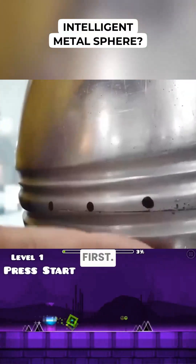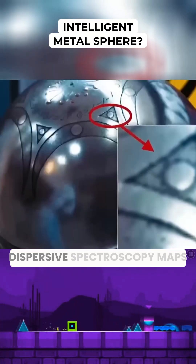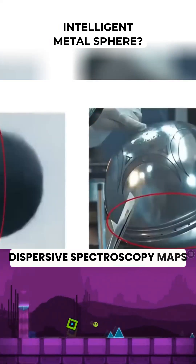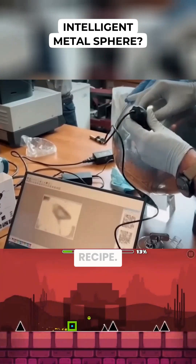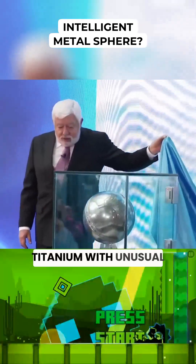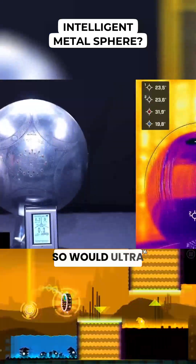Metal scan comes first. Scanning electron microscopy paired with energy dispersive spectroscopy maps every element in the alloy down to trace amounts. That reveals the recipe — titanium with unusual scandium ratios would stand out immediately, so would ultra-pure aluminum.